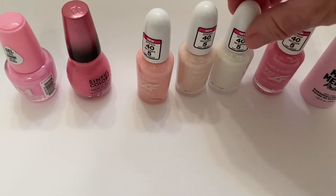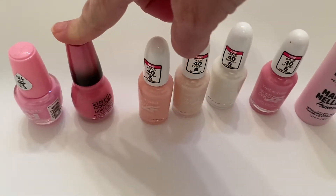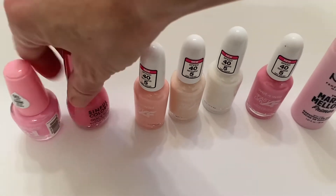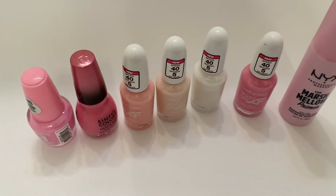These Wet and Wild polishes are $2.50 each, this one was $2.98, and this one was $1.98. I love all these colors — they remind me of spring. We need spring!